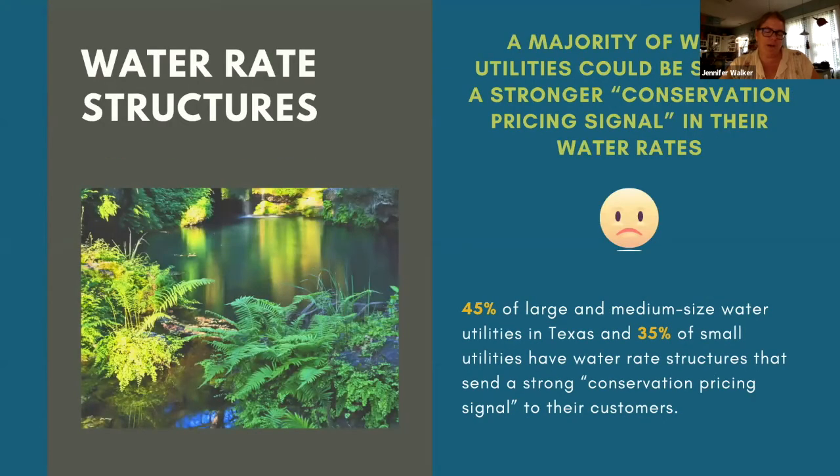The last metric focuses on water rates and whether they send a strong conservation pricing signal. Only 45% of large to medium utilities and 35% of small utilities have strong water conservation-oriented rate structures. Using publicly available data reported to the Texas Municipal League, we looked at the percent change in the water rate charge per thousand gallons when a customer's monthly use is 10,000 gallons rather than 5,000. If the change in price was greater than or equal to 40%, the utility received full points. Utilities could receive up to 15 points on this question.